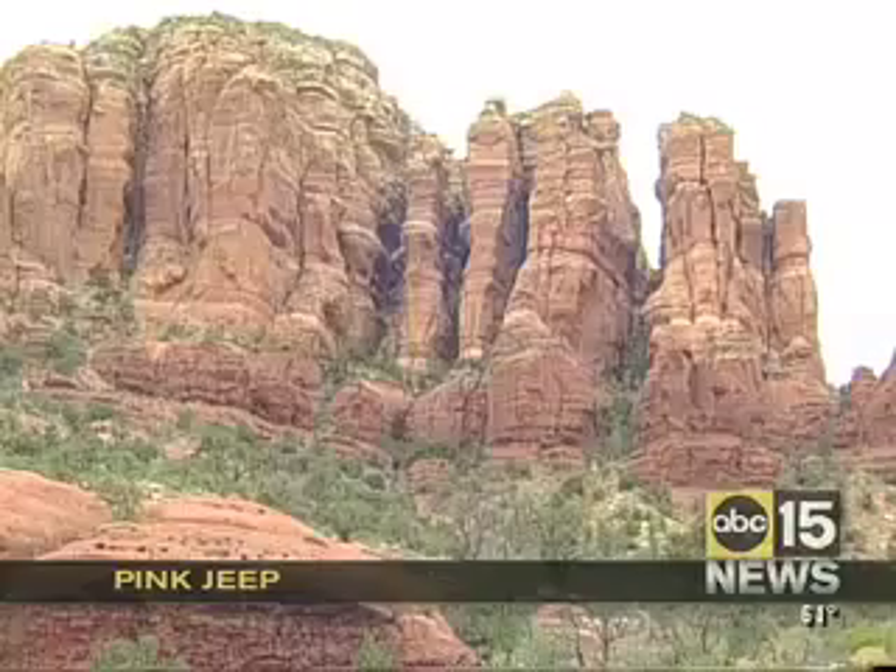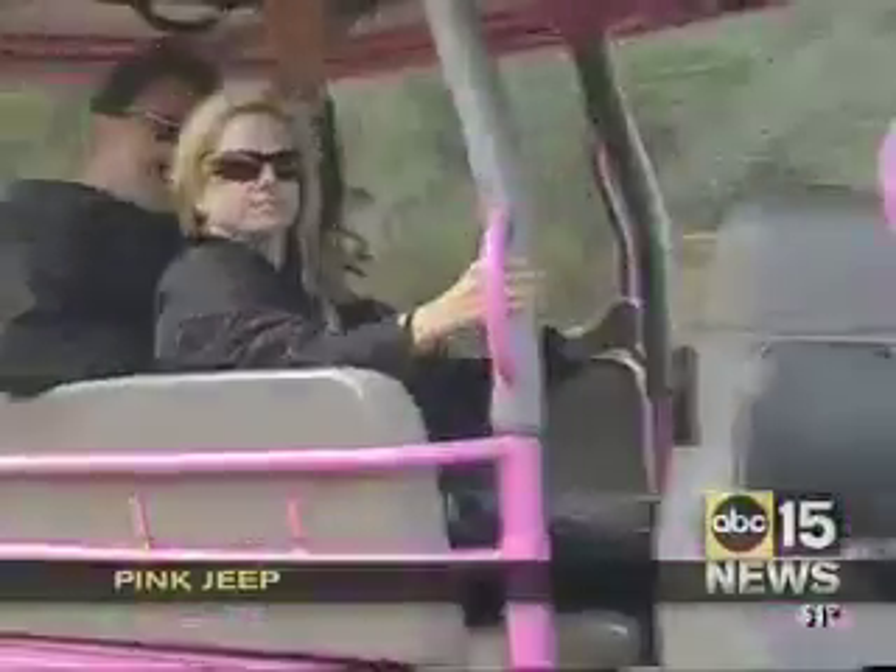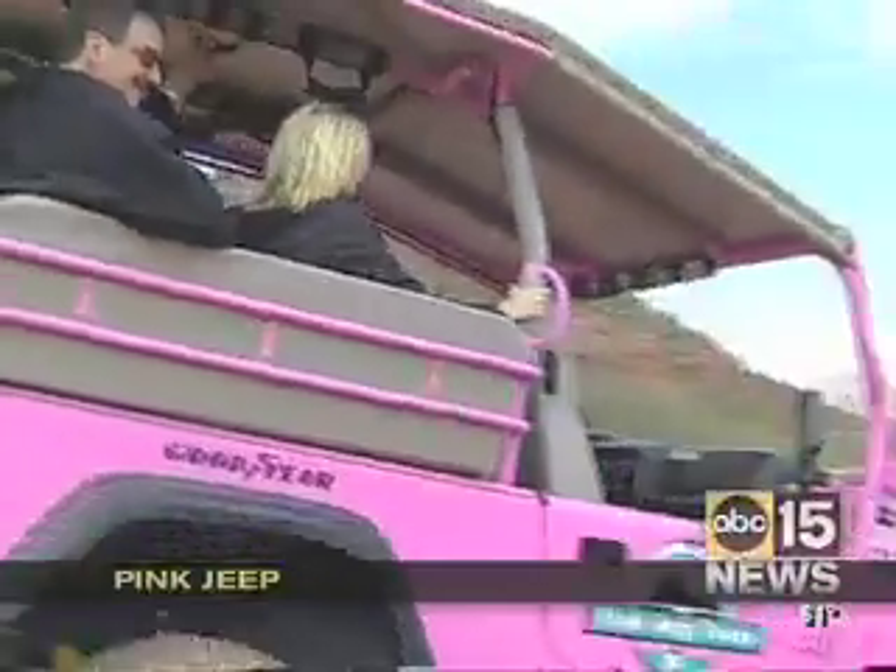Important history that all Pink Jeep guides pass along, especially to young adventurers. I always like to hear the kids' interpretation — what they think it means, what they think they're seeing. It's always fascinating.